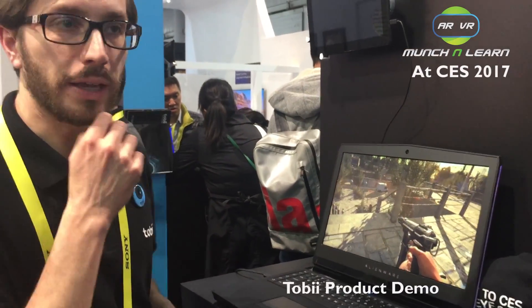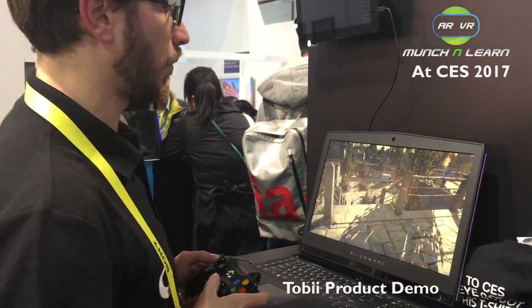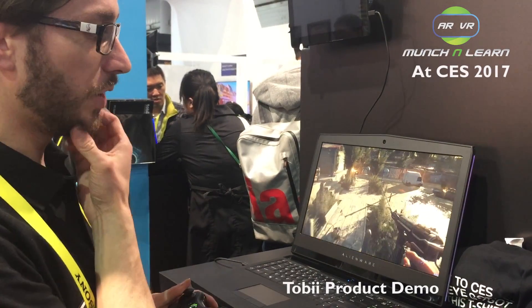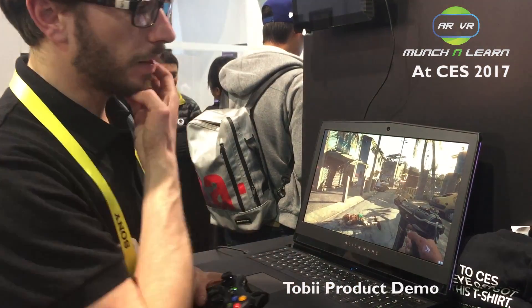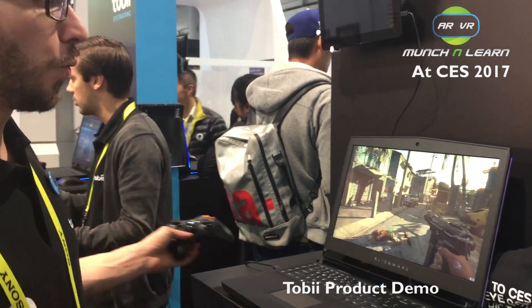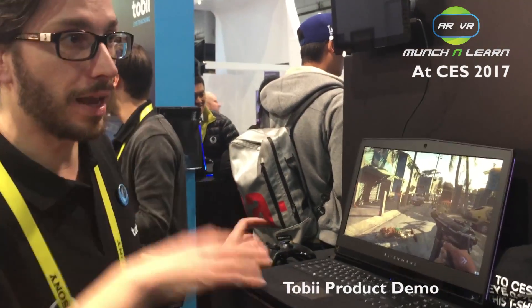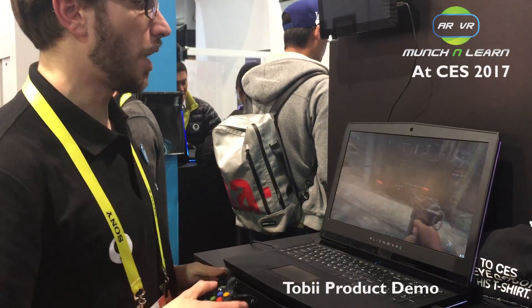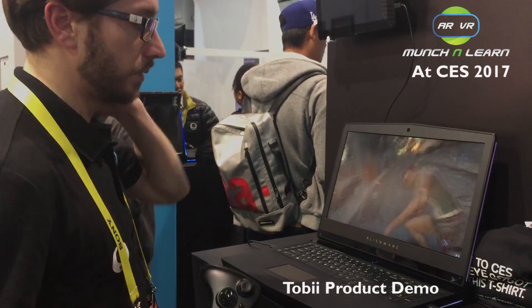So what you can do is use the eye tracking as an additional input modality for the computer. So instead of only using the eyes, or only using the mouse and the keyboard, you combine it. What it does is enable a new way of using the computer. If you look at PC gaming, PC games so far don't really care about what's happening in front of the screen. But now with eye tracking, it actually cares and you can interact with the game in a different way.